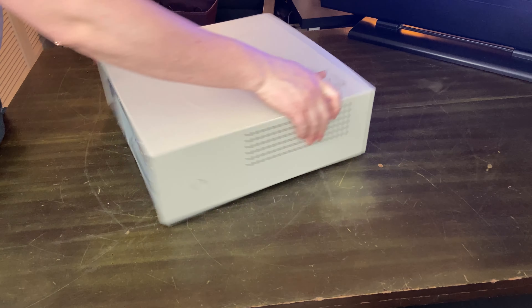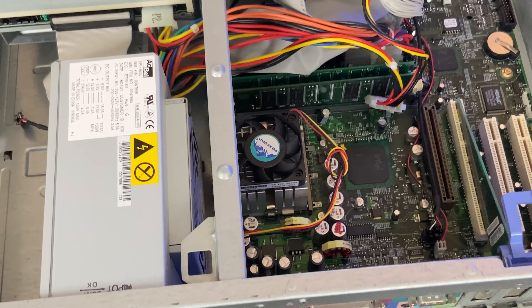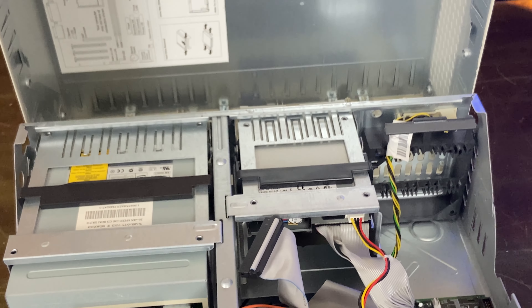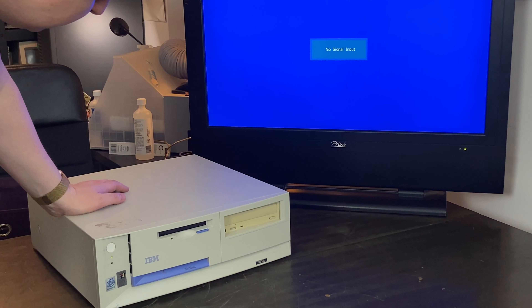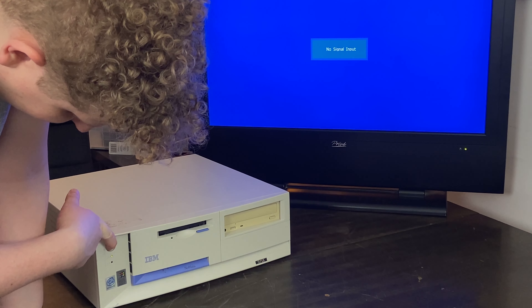Next up I have this very cool little IBM NetVista. It looks like it was probably a workstation at one point — got some markings on the back of what it may have contained. I'm not 100% sure if that's all in there now. This thing really needs to be given a full once over. I don't think it works because when I bought it the guy said it needed some stuff. But we're booting — we're getting power, just nothing is coming out.